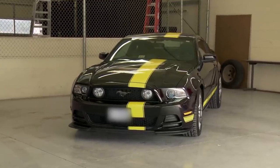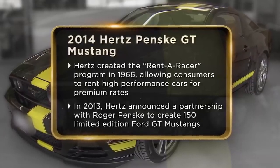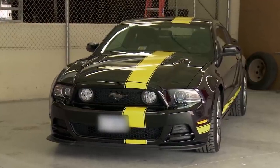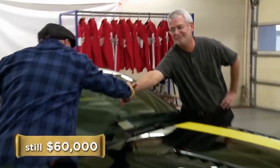In 2013, the car rental company Hertz created 150 limited edition Ford GT Mustangs in a partnership with American entrepreneur Roger Penske. The first 10 cars produced were even more special as they had a six-speed manual. So when a man offered Rick one of these first 10 cars, he was hoping to get $85,000 for it. After professional NASCAR driver Joey Logano gave it a test drive to confirm that everything was in good shape, Rick managed to beat down the seller and bought the Mustang for $60,000.